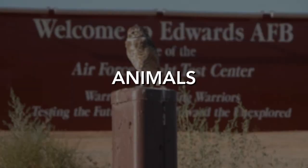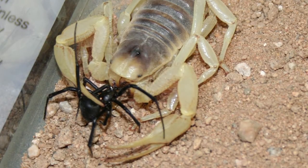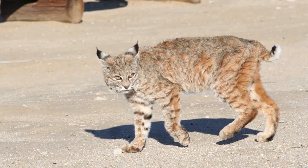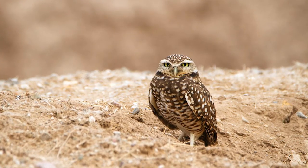Other animals seen on base include sidewinders and Mojave rattlesnakes, both venomous snakes; black widow spiders and small scorpions, mildly venomous; coyotes, bobcats and badgers, mammalian predators; and Mojave ground squirrels and burrowing owls, state protected species.